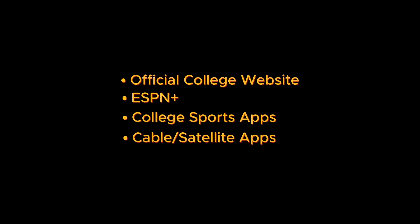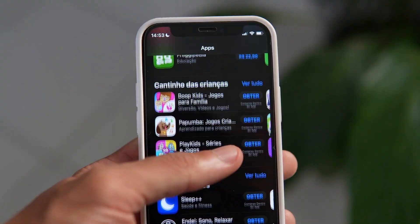A fourth option would be a cable or satellite app. If you have a cable or satellite subscription, use their mobile apps to stream the game on your phone or tablet.